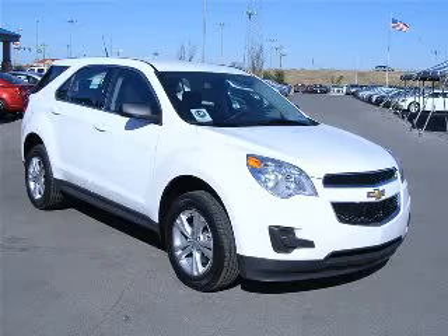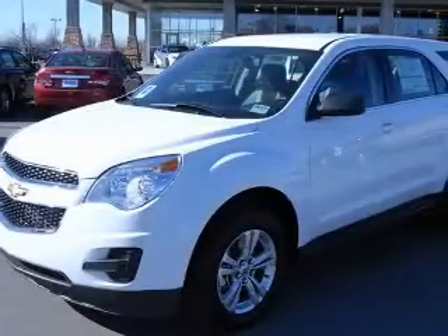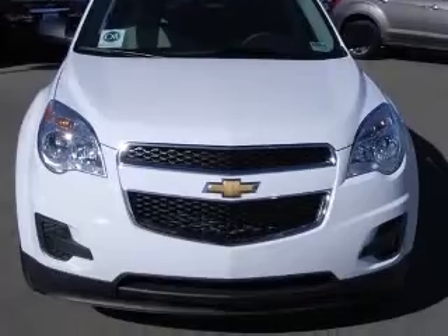We are proud to present this excellent new 2011 Chevrolet Equinox. This Equinox has a four-cylinder engine and an automatic transmission. This vehicle has a summit-white exterior and includes the following options: